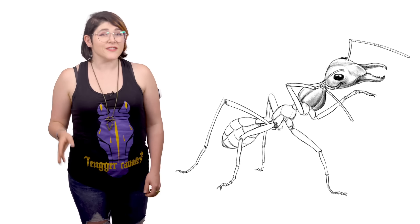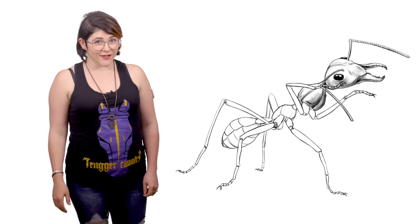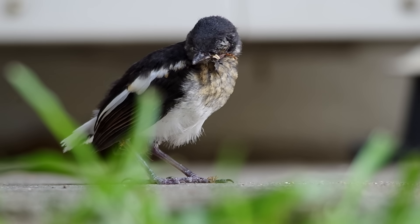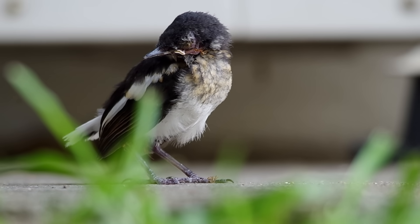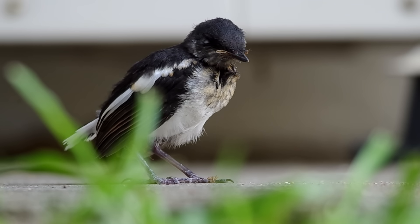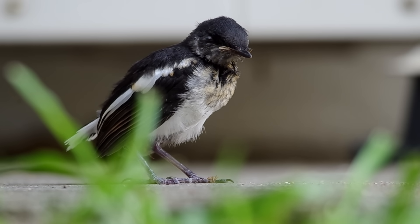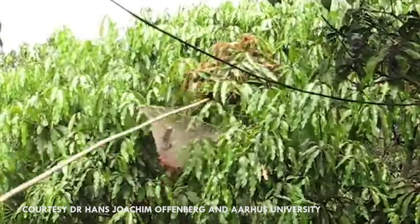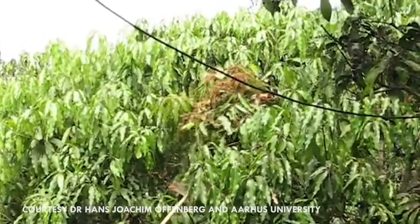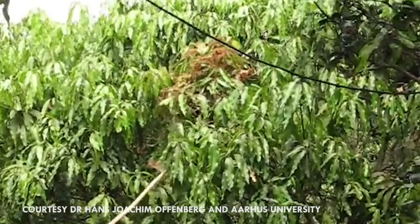Weaver ants are also adept at chemical warfare. When fighting invaders or killing prey, they secrete formic acid. Their bites are famously painful, and they're able to kill large prey like lizards and birds. Weaver ants are so good at defending their territory that some people in Southeast Asia use them as a defense mechanism for their crops.